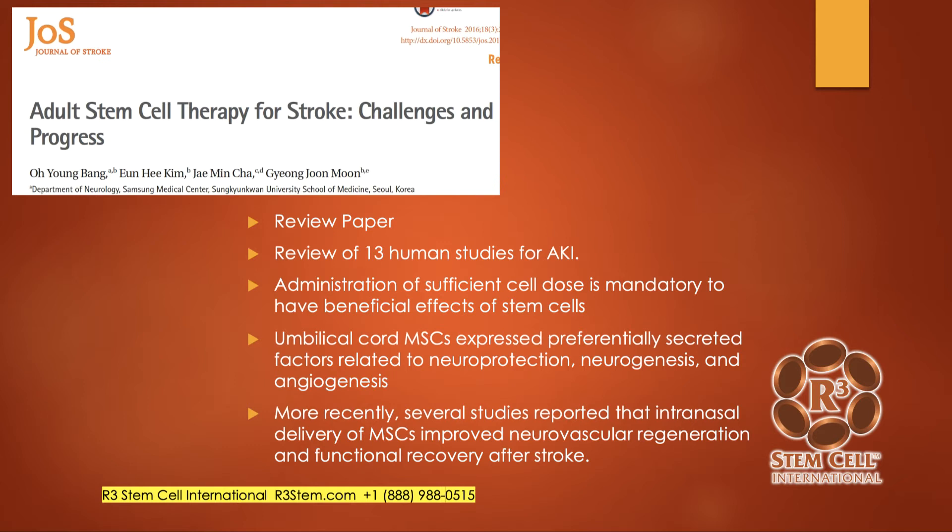They also discussed intranasal delivery, which we use sometimes at our clinics. It's quick and safe. The cribriform plate deep in the nasal cavity is quite porous and permeable, so you can get a nice concentration of stem cell material into the central nervous system to improve recovery.